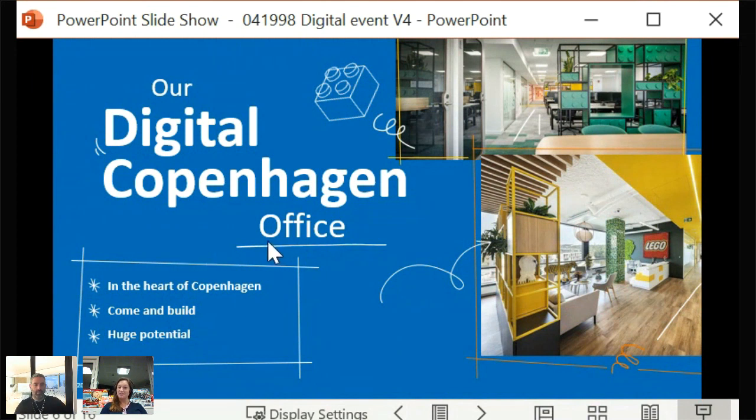Our aim for this meet and greet is that you — both online and watching later — will want to help us scale our digital organization and platform significantly. And that you, or someone you could recommend in your network, would find this as interesting as we do. We hope you'll come and help us build this foundation, not only for the products, but also for the digital office in Copenhagen.